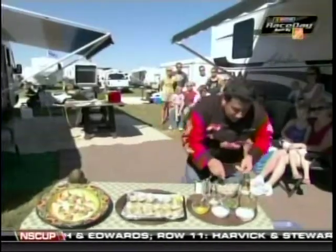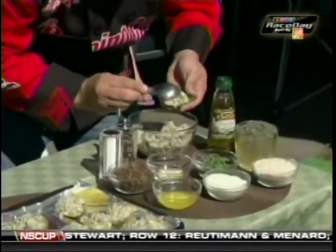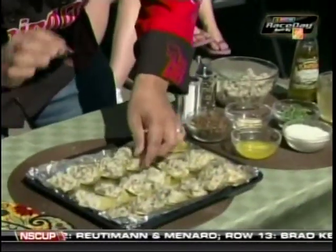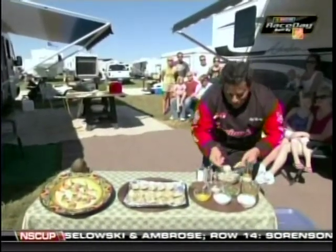We're gonna put these in the oven and bake them at about 350 for about 20 minutes — they are wonderful. We're gonna cook them until they're just nice and toasty brown on the top. You gotta check out our show this week.